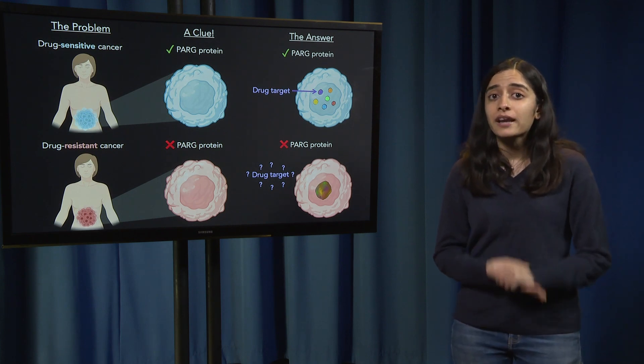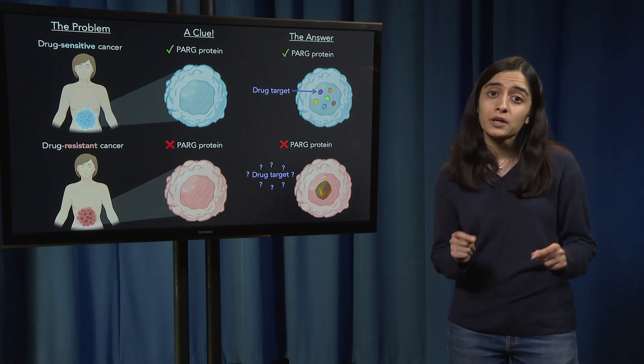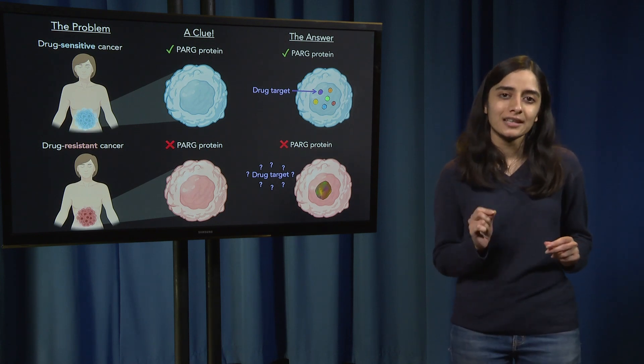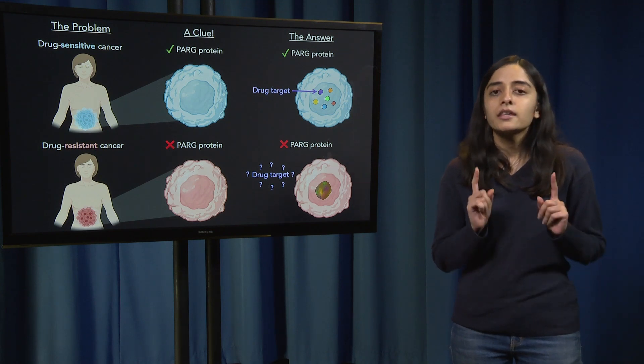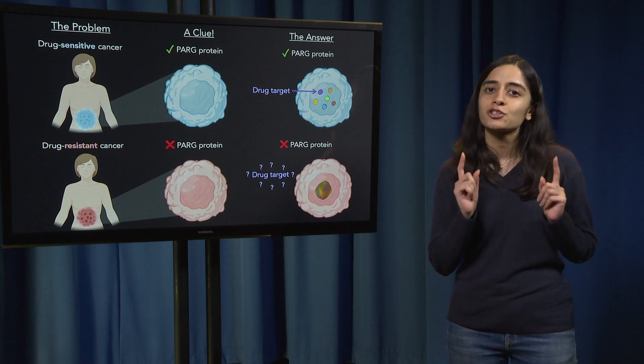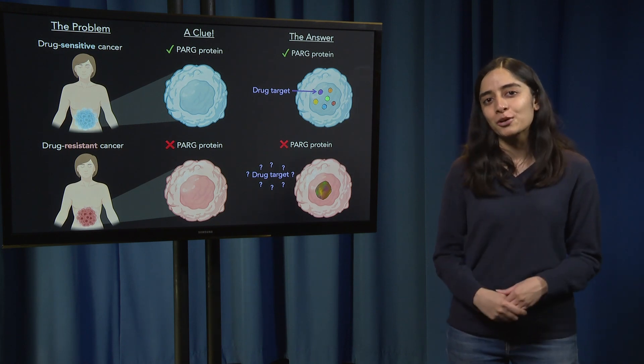Through my research, I have now identified how cancers become drug resistant. Future research can now focus on how to stop cancers from losing PARG to make sure they always stay drug sensitive. The goal of a cancer drug is to work until every last cancer cell is destroyed, and with the help of my research, we are one critical step closer to that goal.